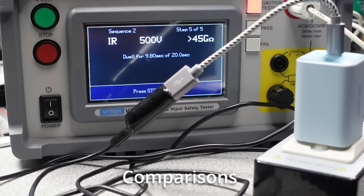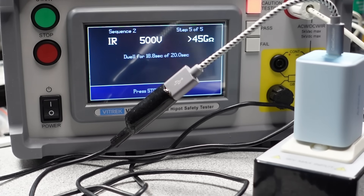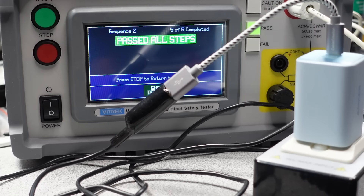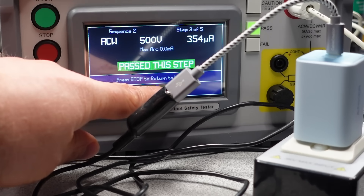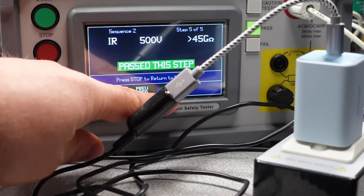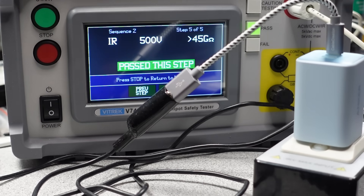Moving on to isolation — this is the thing that separates the dangerous side, the mains, from you on the low voltage side. These adapters were all adequate. Some were worse than others; the really compact ones did a little bit worse, but in general, these are all not a cause for concern and shouldn't cause that tingling feeling you get sometimes from the metal body of a laptop or a phone screen.